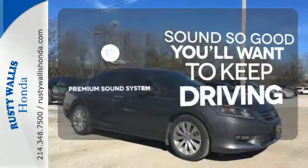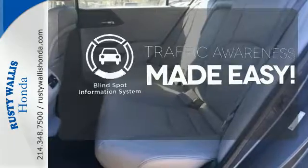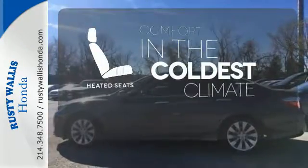You might take a drive just to listen to the premium sound system. The blind spot indicator helps you maneuver through traffic, and the heated seats keep you comfortable no matter how cold it is.